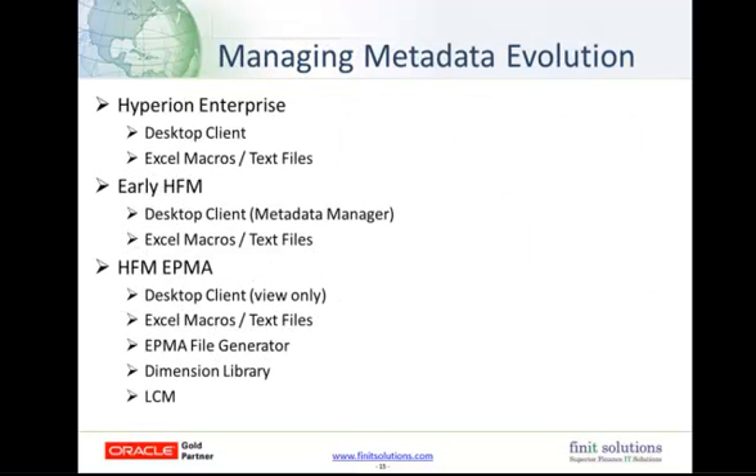Next, we're going to talk about the evolution of the different utilities you could use to manage metadata. From Hyperion Enterprise and Classic HFM, you would use the regular desktop client. With HFM, you were using the Metadata Manager, and you could also use Excel macros and text files. Now in the latest version of EPMA, you have multiple utilities available for use. As long as you understand how each utility works, you can determine which one is best suited to your needs. For example, when building the metadata file for a new application, we would advise using the EPMA file generator.